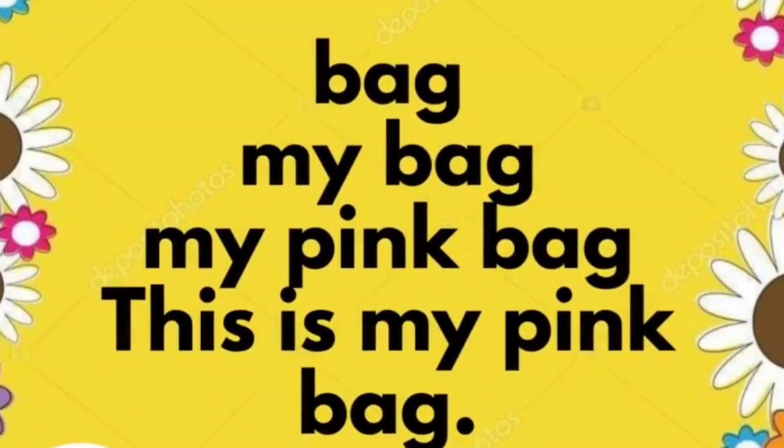Bag. My bag. My pink bag. This is my pink bag.